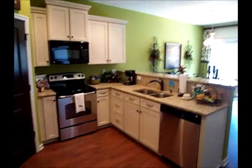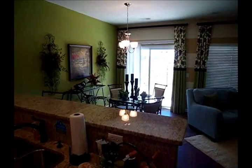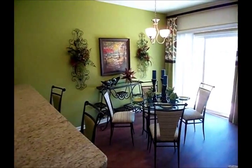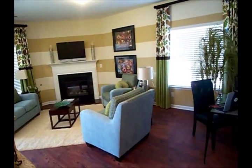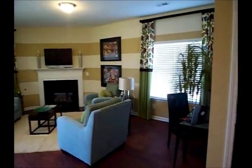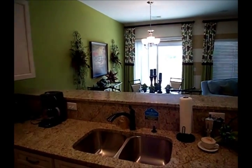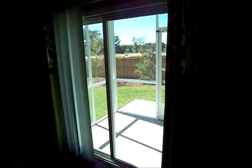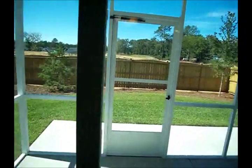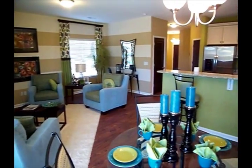This is the Underwood, built by Mungo Homes. Here is the kitchen with granite countertops, looking into the dining area. Family room — this one has a fireplace. And you'll notice the enclosure here — it's got a screened-in porch the full width of the house, with some actual storage space as well.